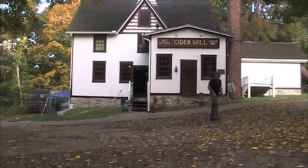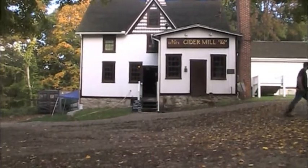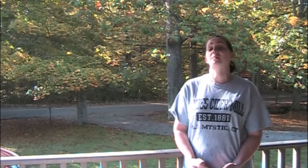We spoke to Amy Monk about Clyde Cider Mill, and this is what she had to say: "My great-great-grandfather started the business in 1881 using a mill down the road, and then he was able to save enough money that in 1897, he ordered all the wood and the components to make the mill, and 1898 was his first season open here, and we've been running ever since."